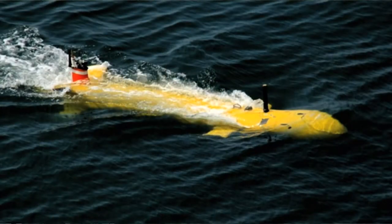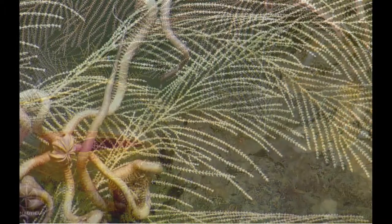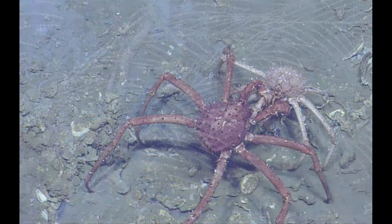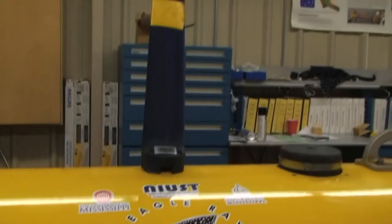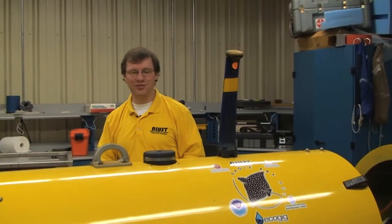Navigation is probably the biggest challenge for seafloor mapping. The main reason is that GPS doesn't work in the ocean — the radio waves that GPS relies on do not penetrate seawater. Once we get to the seafloor we use a different system called DVL, or Doppler Velocity Log. As soon as the vehicle dives underwater, we're no longer able to use our standard electrical communications.